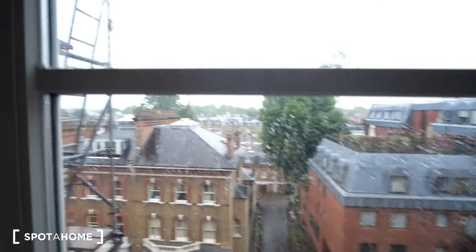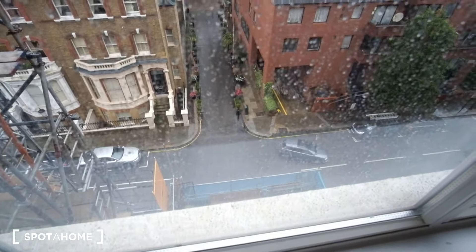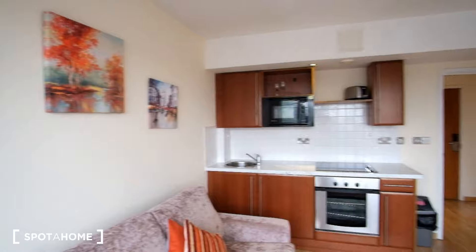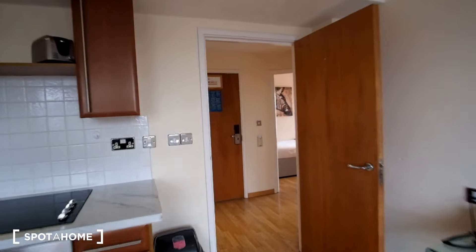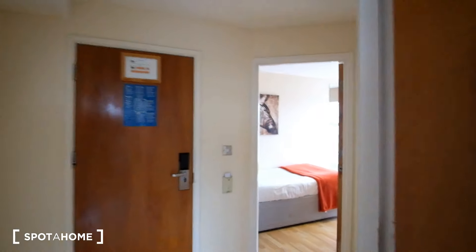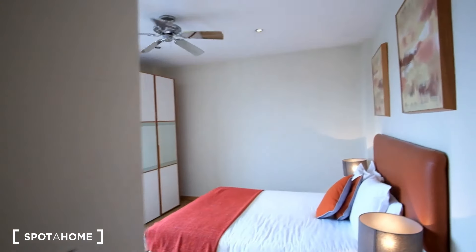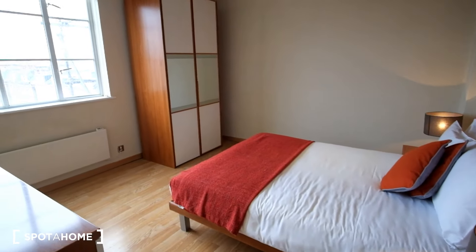Outside of the window we've got a view of the street down below. The next room is going to be bedroom number two, and this is the larger of the two rooms.